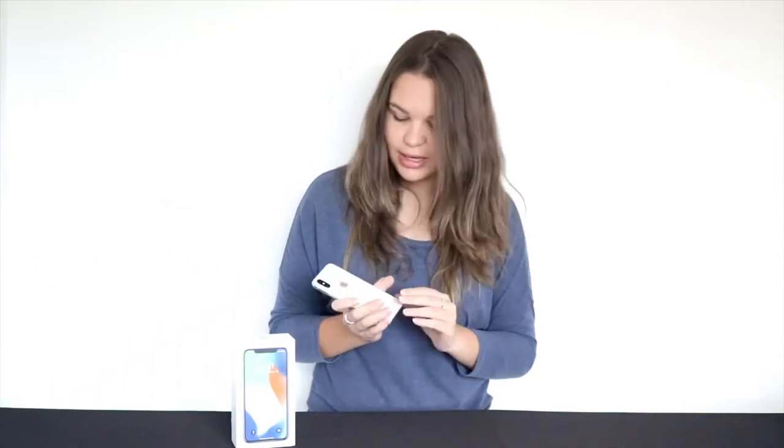Hey guys, what is up? So in today's video I'm going to be talking about the iPhone X and how it's holding up six months later from its release. This is the iPhone X in silver, the 256GB version. Right now on the iStore for South Africa, the iPhone X is for sale for 16,999, so its price has dropped tremendously, which is amazing. If that's something you really wanted to buy for yourself, I really recommend checking this phone out now.